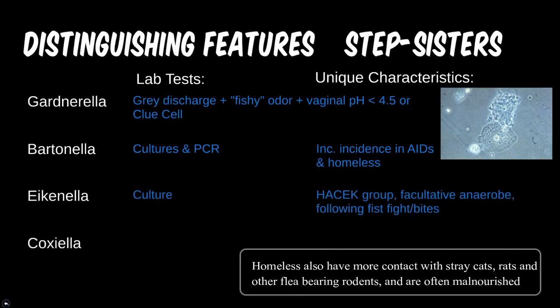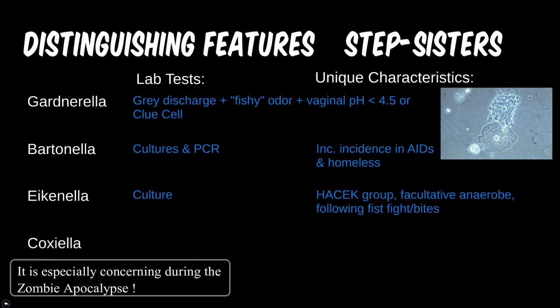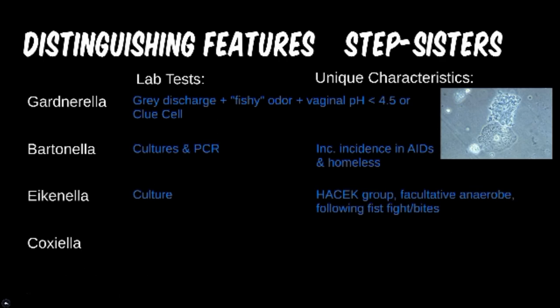Eikenella can be grown on culture, though it grows slowly. This typical fight-bite bug should be treated for if someone was recently in a fist fight or bitten by a human. Due to difficult culturing, treating before endocarditis becomes a concern is proper protocol if this bug is suspected.